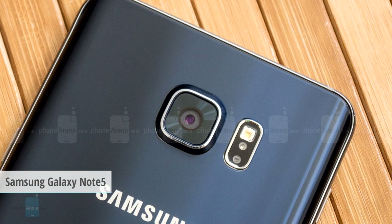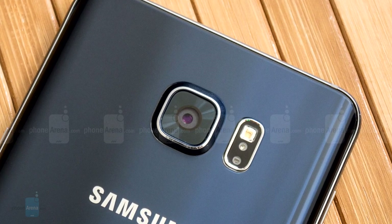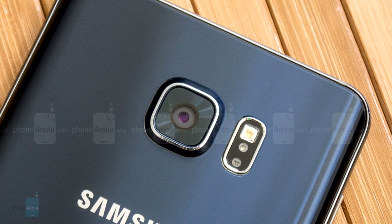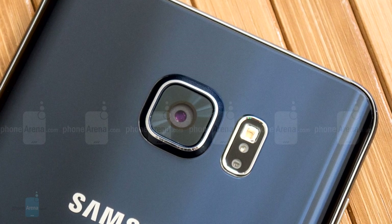Samsung pioneered the PDAF tech in a phone with the Galaxy S5, but it has been much refined since and has reached ultra-fast 0.1-second focusing times in the new Galaxy Note 5 and S6 Edge Plus tablets, as well as their smaller S6 and S6 Edge siblings.